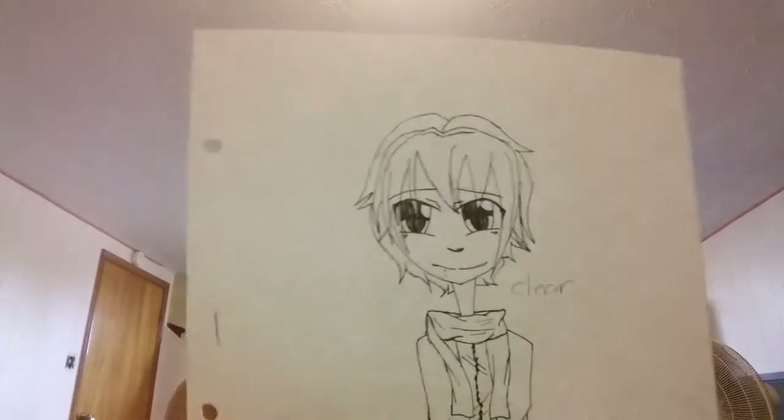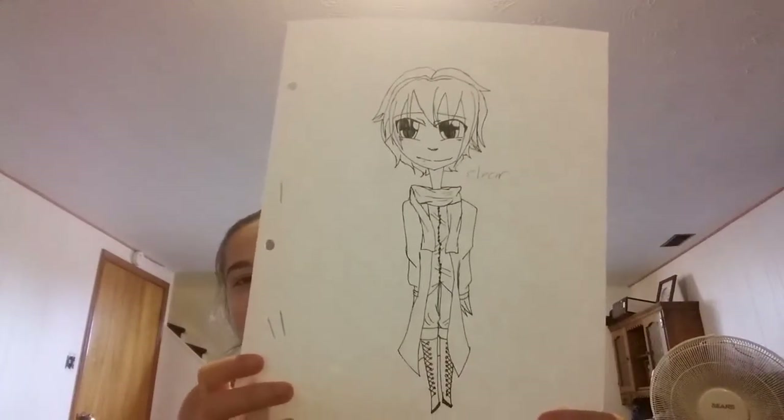Now we're moving on to the really recent ones — these are my favorites. I'm an anime fan and I found this anime I really liked called Dramatical Murder. It's not as bad as the name sounds. I drew a little chibi version of my favorite character from the anime — his name is Clear. I really like him; he's adorable.